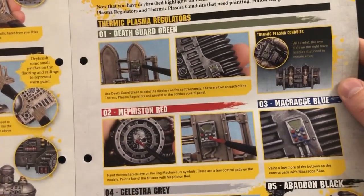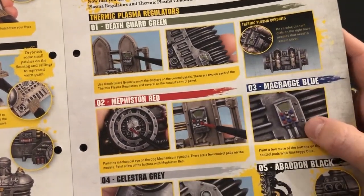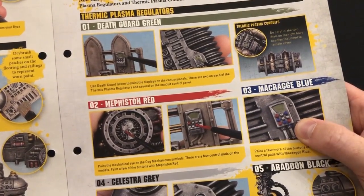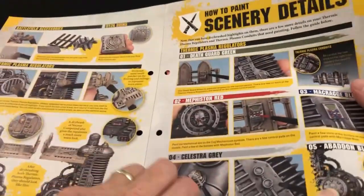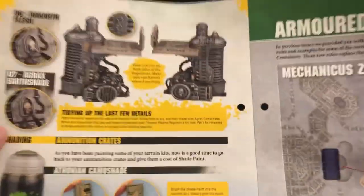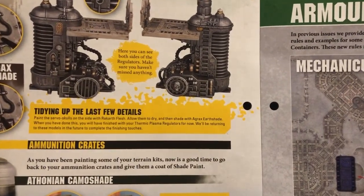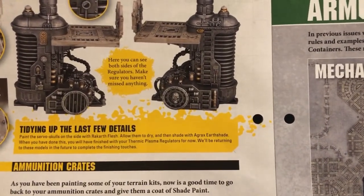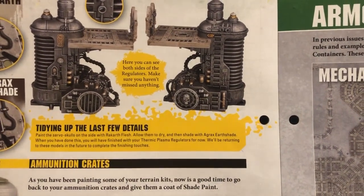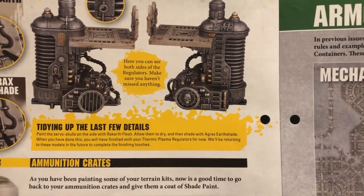Now that we've dry brushed our thermic regulators, we're adding some more details — bits and bobs that we hadn't painted before: buttons and stuff. They love doing these differently-coloured buttons. Looks rubbish, I don't like that at all. Then celestial grey for lights and things, and tidying up the last few details — well, not the last few details, there are still those ruddy great plasma cores to paint.